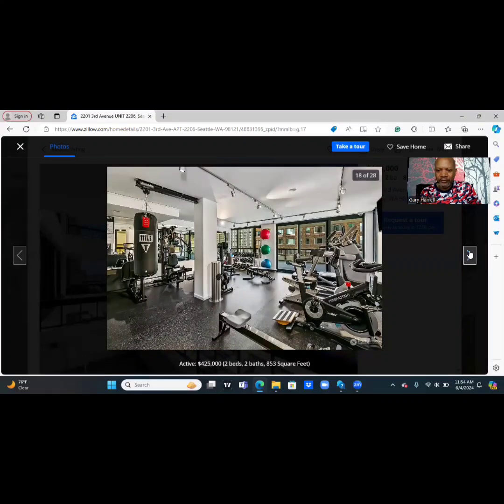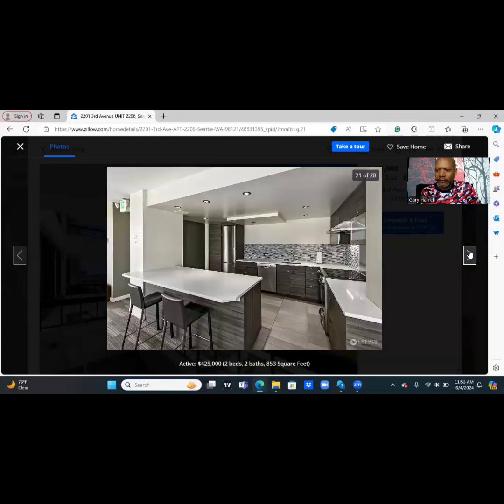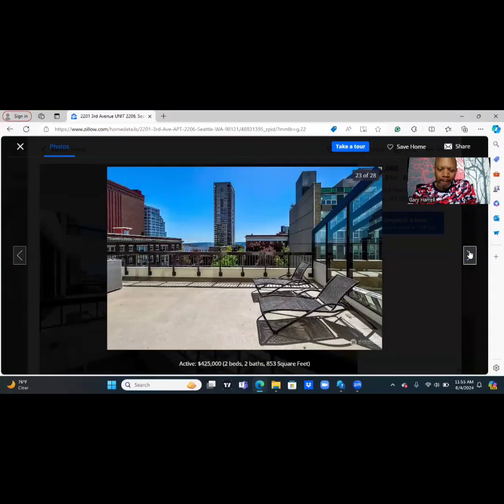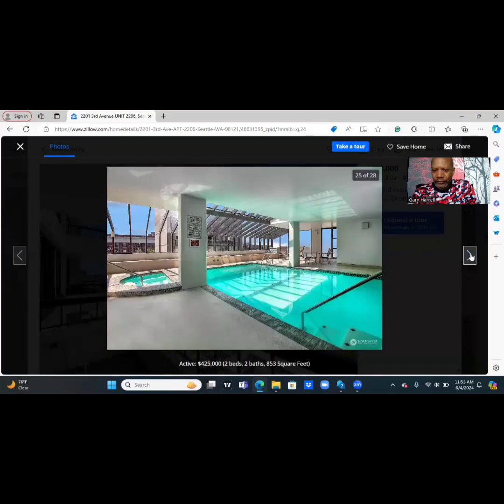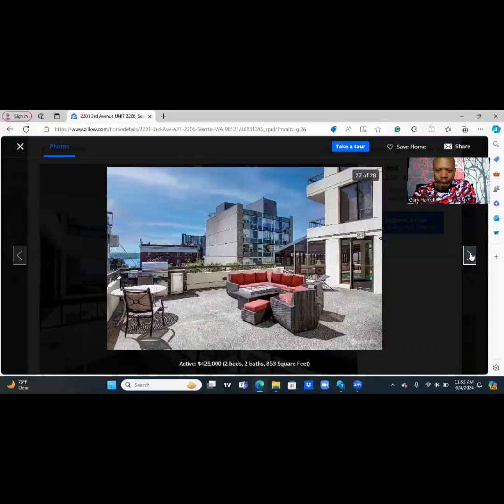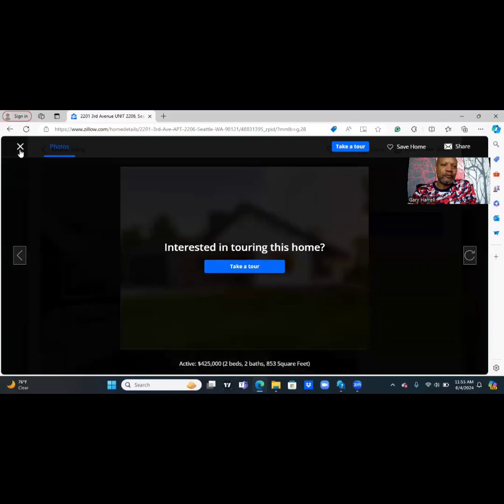This would be the gym downstairs. This must be the community center, open to all residents. There's your rooftop balcony, nice to have. There's an indoor swimming pool — might be like a hot tub. That's a hot tub. Covered. Steam room. Another view of the building. Nice overall. Let's get to the details and find out more about this property.